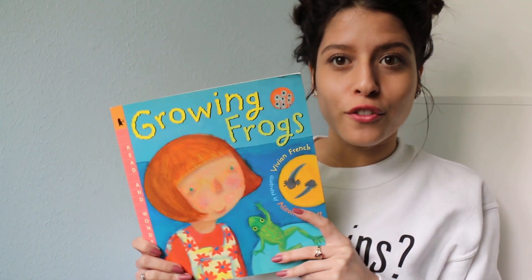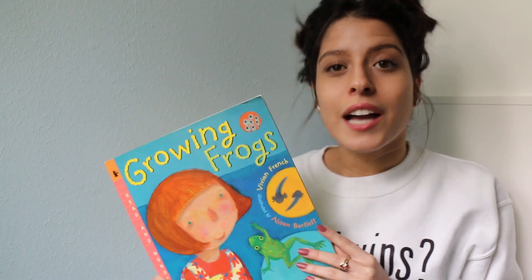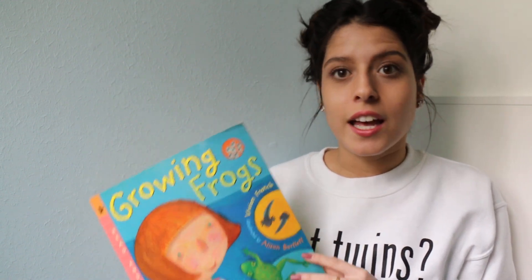Hi guys, I'm Chantal Bess and I'm a student from the University of Houston Downtown. For my children's literature assignment, I chose the book Growing Frogs by Vivian French. I chose this book because I think it's a great non-fiction narrative that tells a story while also going into detail and explaining how the life cycle of a frog works.